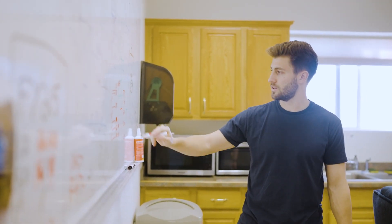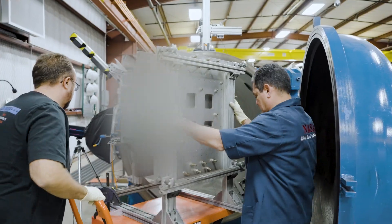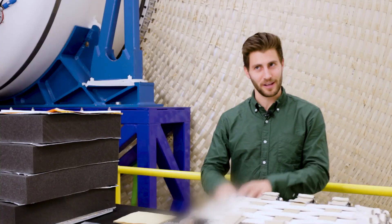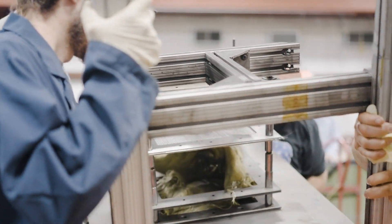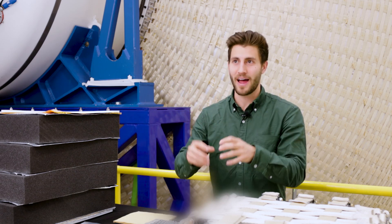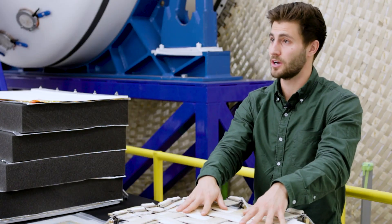Historically, Whipple shields or stuffed Whipple shields have been used — that's what's used on the International Space Station. Those are primarily metallic structures that protect against incoming projectiles. What we're exploring is a flexible multi-shock shield. There are ballistic fabrics that serve as sacrificial walls that shock the projectile as it's coming in. It gets shocked, dissipates into tons of fragments, then gets hit again and again. By the time it reaches our rear wall, no damage is going to occur.